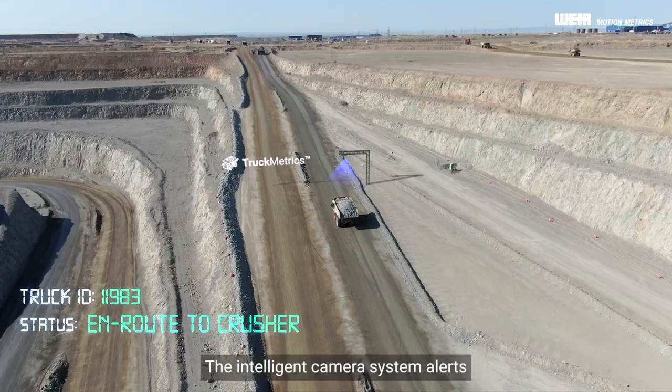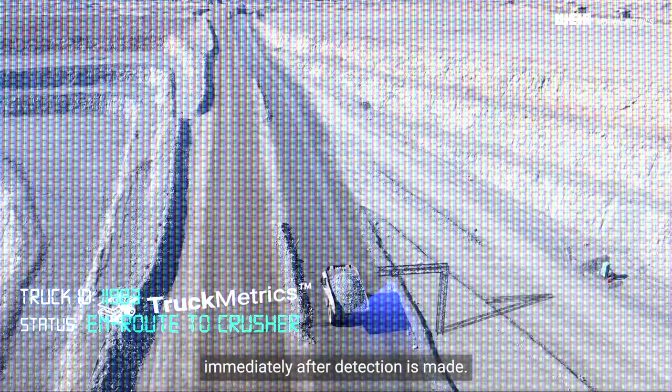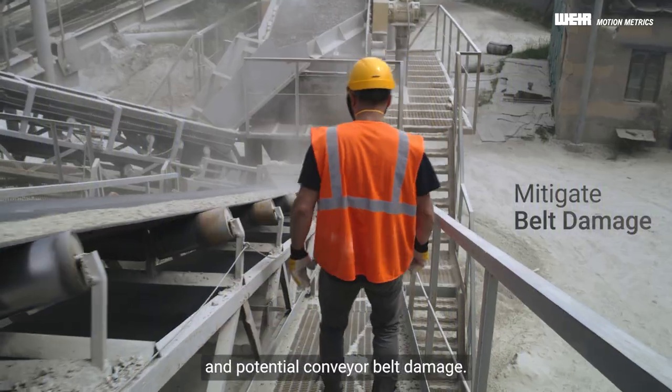The intelligent camera system alerts mine personnel to oversized boulders immediately after a detection is made, allowing dispatch to divert the truck with urgency, preventing expensive downstream pressure jams and potential conveyor belt damage.